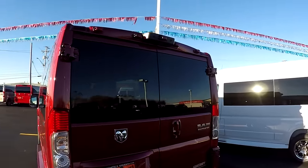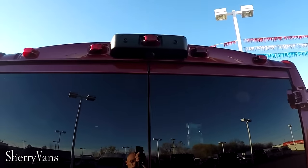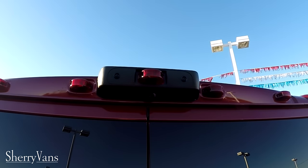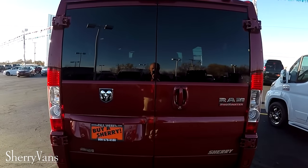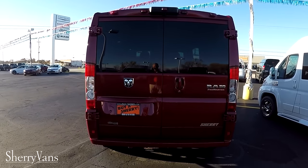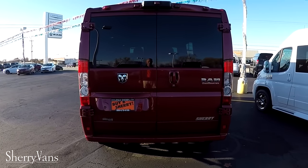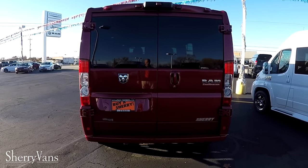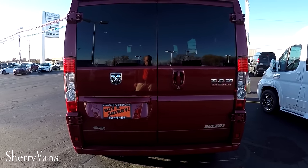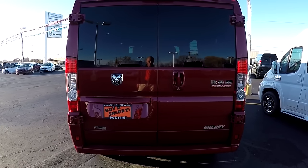Moving around the back, I want to take this time to go over some important safety features. Starting with the backup camera, located dead center at the top of the van. Anytime you put this vehicle in reverse, you're going to get a nice visual of whatever might be behind you right on your navigation screen — it's a great safety feature. This van also comes with traction control, anti-lock brakes, hill start brake assist, and a rollover mitigation system.